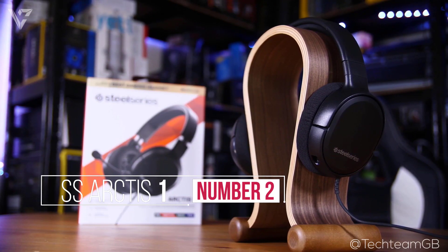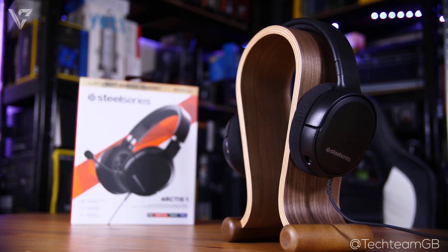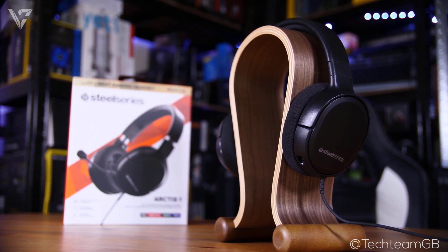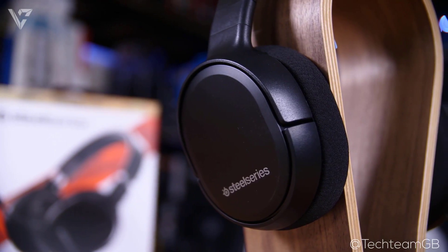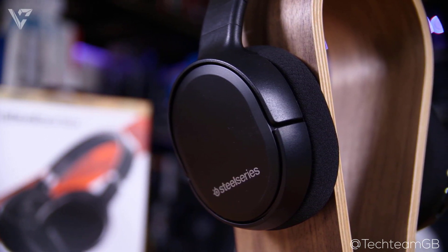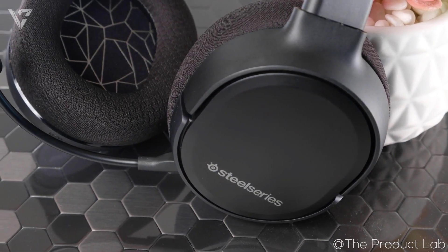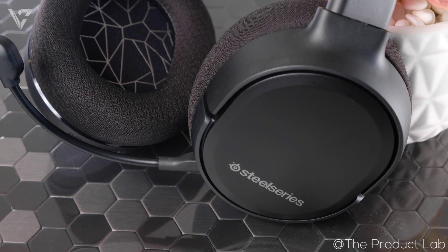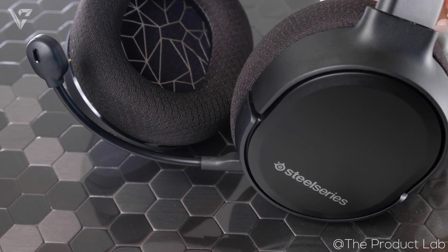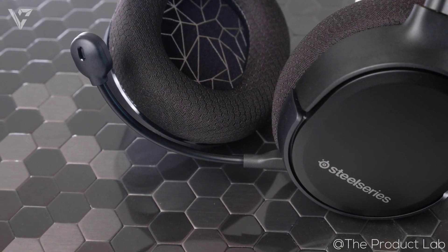Number 2 on the list is the SteelSeries Arctis 1. The SteelSeries Arctis 1 is another really popular choice among the $50 gaming headsets and rightfully so due to the value it offers. The Arctis 1 has a low-profile design without anything flashy and that makes it easier to wear outside. It too is made of plastic with a metal adjustment band that keeps everything much more sturdy. It is really light and comfortable due to the generous padding and earcups made of mesh-type material that helps prevent heat. Overall, the headset is really comfortable with a nice design that can suit any setup.